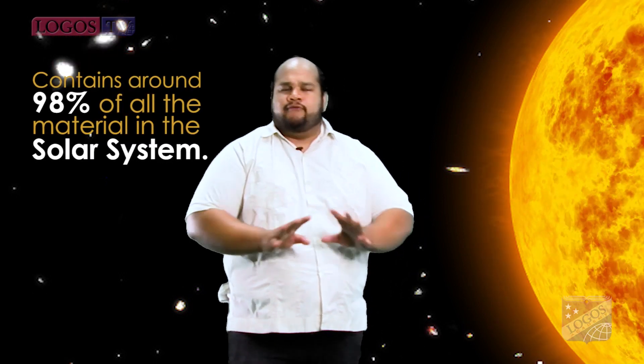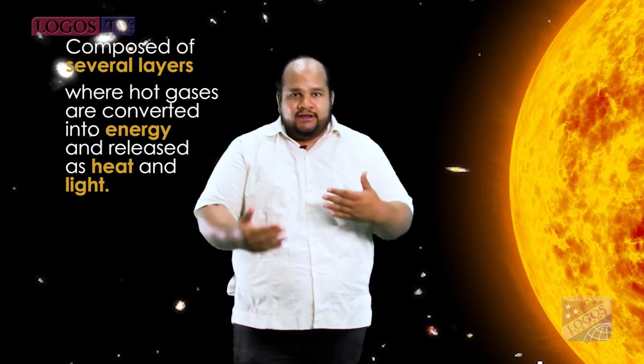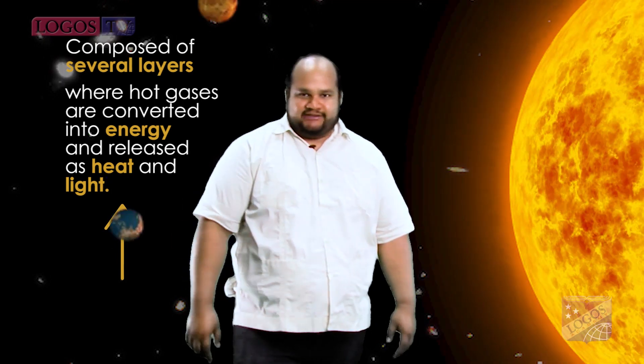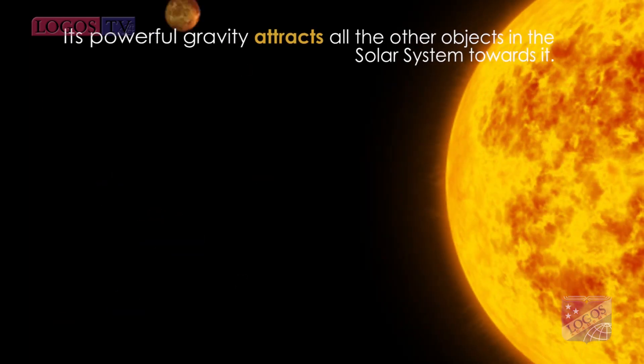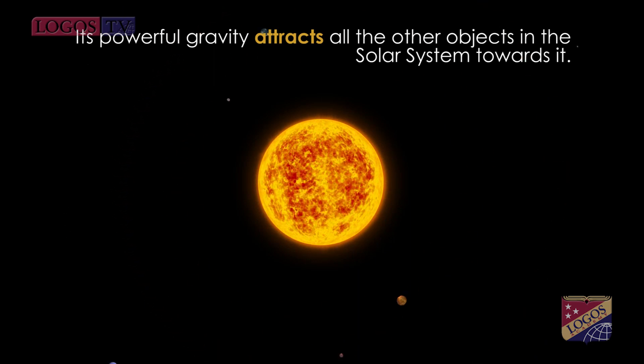Let's start talking about its main component: the Sun. The Sun contains around 98% of all the material in the solar system. Can you imagine how big it is? This huge star is composed of several layers where hot gases are converted into energy and released as heat and as light. As the Sun is so large, its powerful gravity attracts all other objects in the solar system towards it.